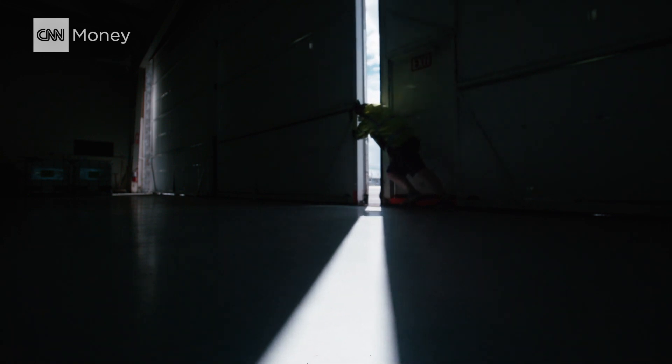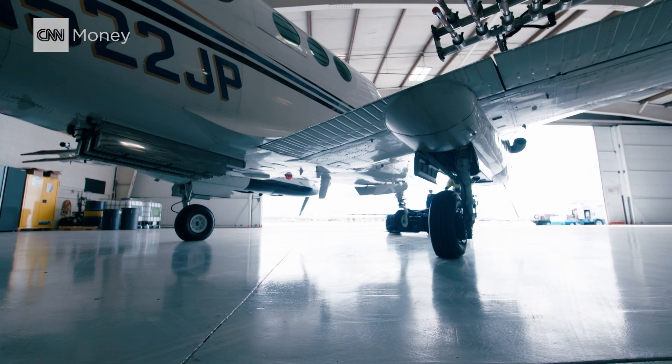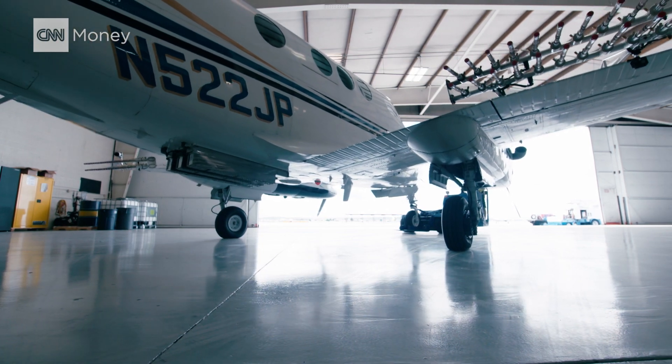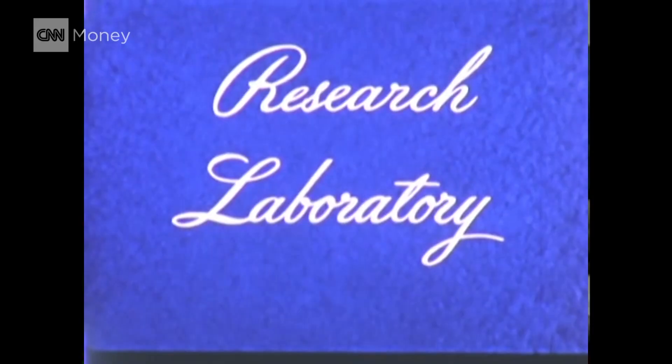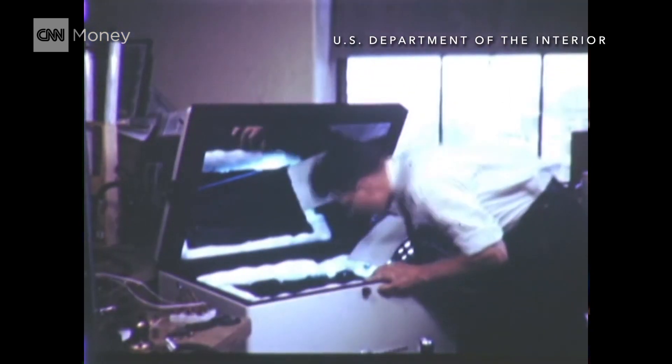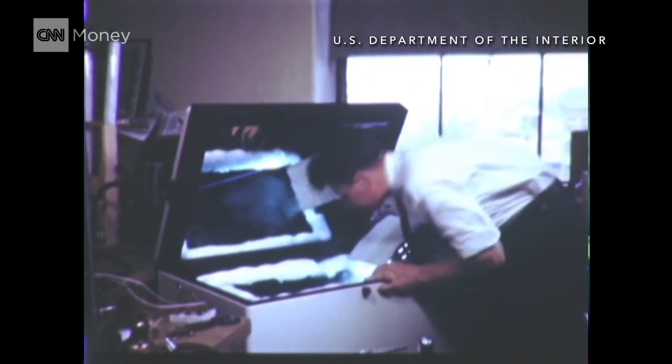But what if we could hack into the water cycle and unlock more precious water from the clouds? A decades-old technology, long shunned by science, may hold the key. Since the 1946 experiments of Dr. Vincent Schaffer, we have known that some clouds can be modified through seeding to yield additional precipitation.